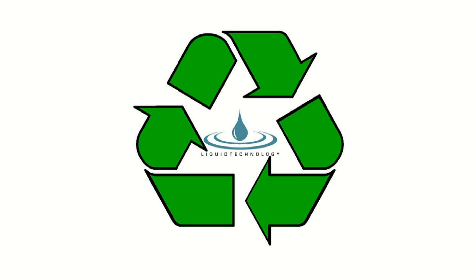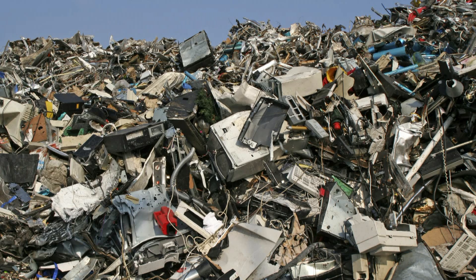Introducing Liquid Technology's Computer Hardware Recycling Service. Each year, the U.S. generates over 3 million tons of e-waste. Here at Liquid Technology, we are dedicated to helping companies manage their e-waste while protecting the environment from hazardous materials.